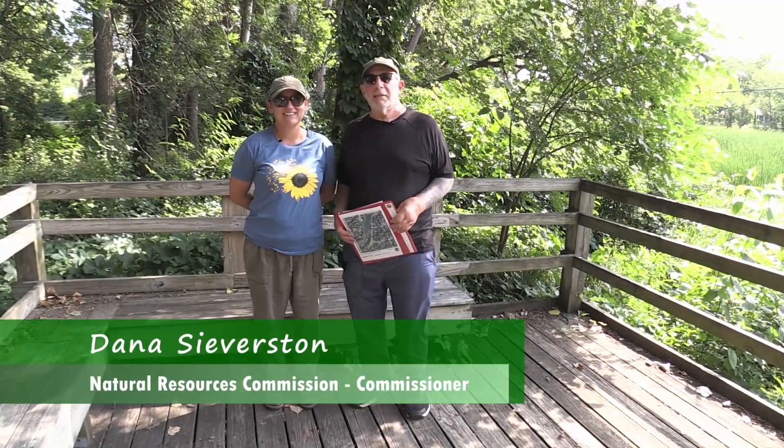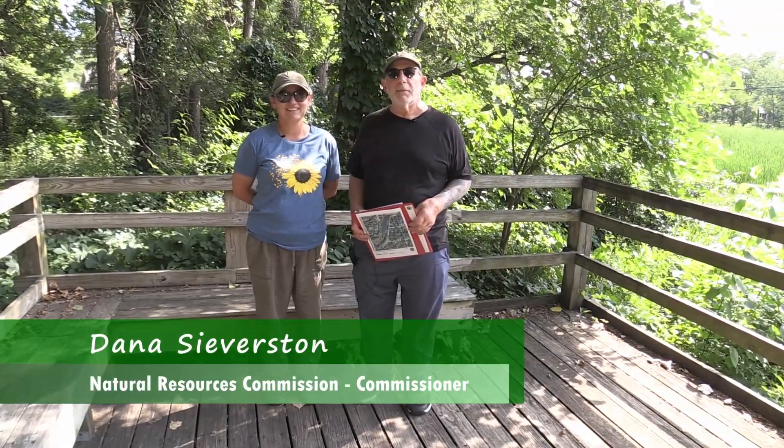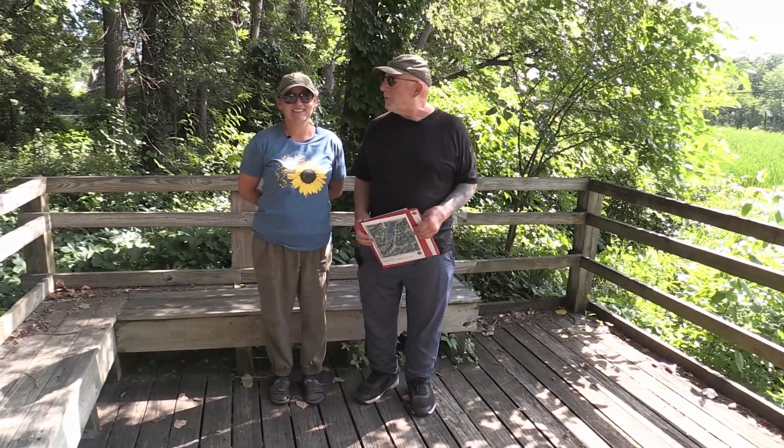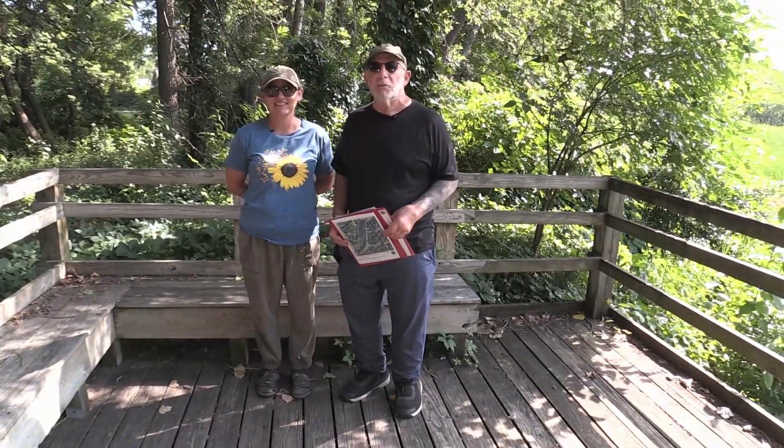Good morning. My name is Dana Severson. I'm one of the commissioners at the Prospect Heights Natural Resources Commission. This is my fellow commissioner, Agnes Wojnarski. And we're here today to give you a video tour of the Prospect Heights SLU.